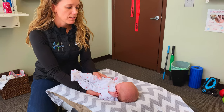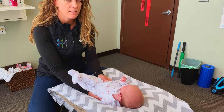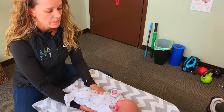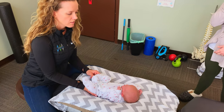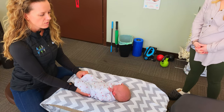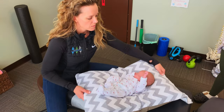Most of the time babies enjoy this exam; sometimes if we find something that's causing them discomfort they'll react to that. Some of the reasons babies come in include constipation, reflux or spitting up, and torticollis, which could be a neck rotation preference. Naomi actually has a slight preference to right rotation, and we'll check that more specifically.